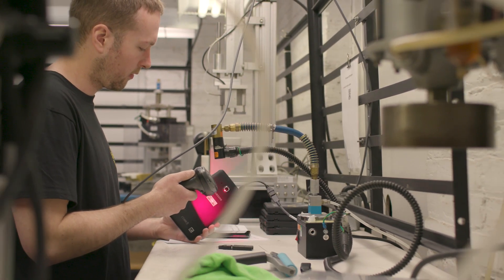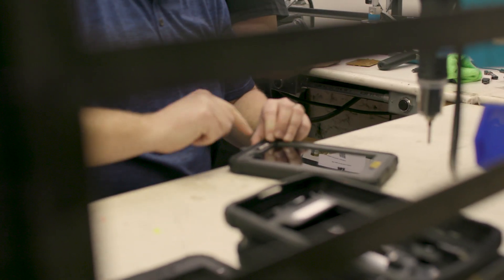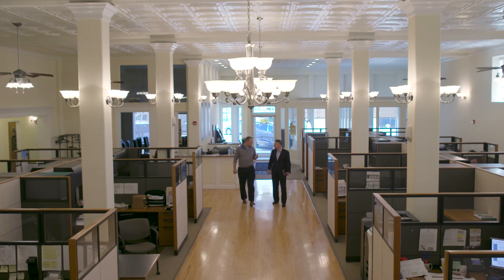Before we used the tablet in the battery test solution, we had a simpler liquid crystal display. With the new tablet design, we can add illustrations that help guide the user step-by-step through the process — something we couldn't do before.